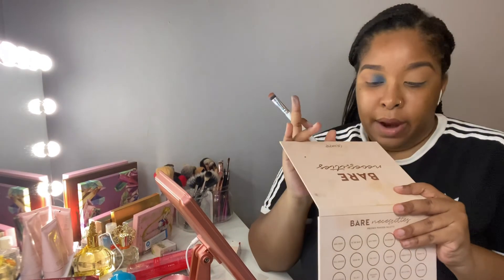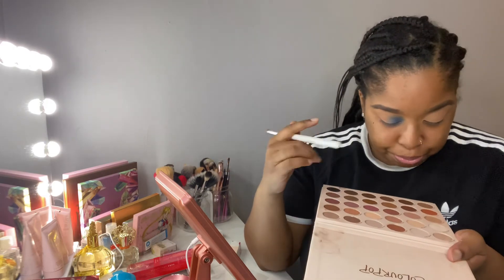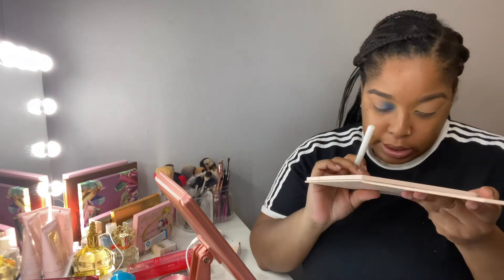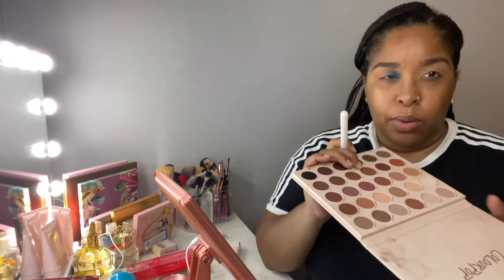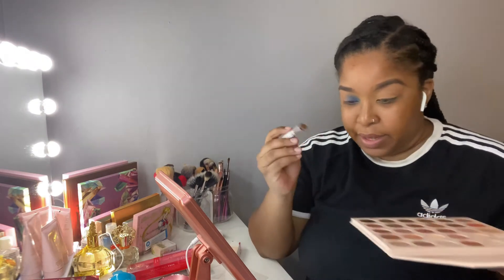This might be too light. I might have to go in with a darker brown even though I feel like the brown she used was pretty similar to this color. I'm going to go back to the Bear Necessity palette and take a darker shade to pack on the outer corner.